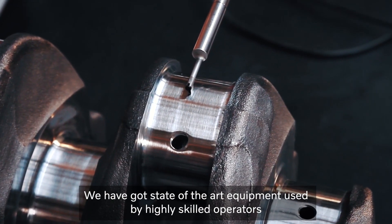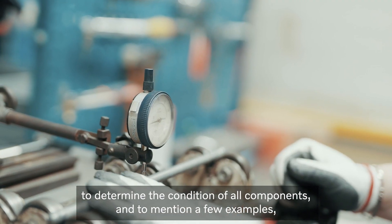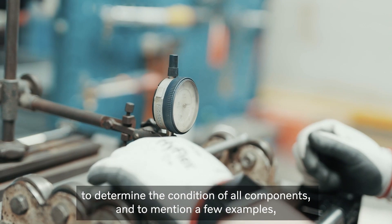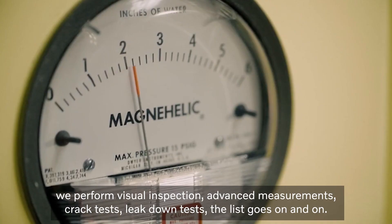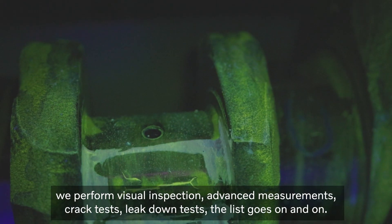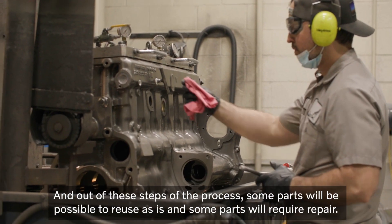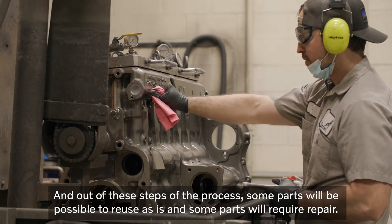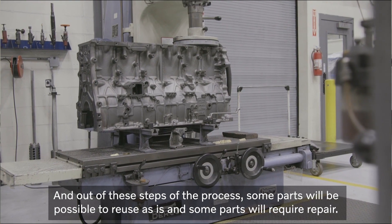We have got state-of-the-art equipment used by highly skilled operators to determine the condition of all components. To mention a few examples, we perform visual inspection, advanced measurements, crack tests, leak down tests. The list goes on and on, and out of this step of the process, some parts will be possible to reuse as is, and some parts will require repair.